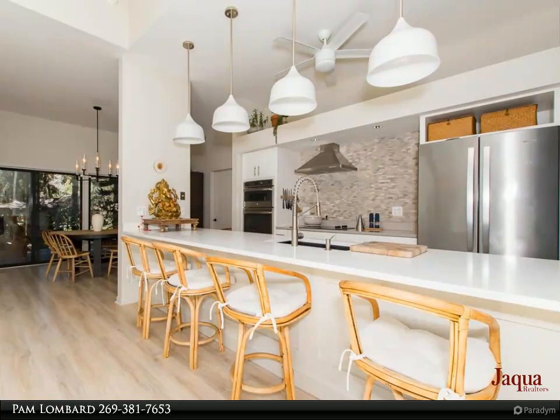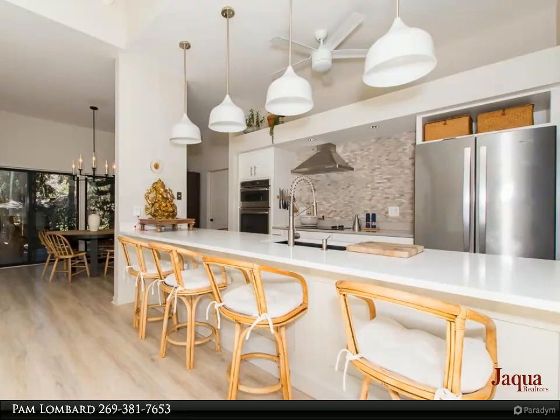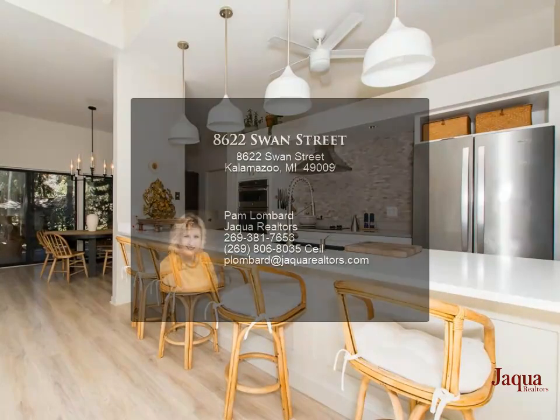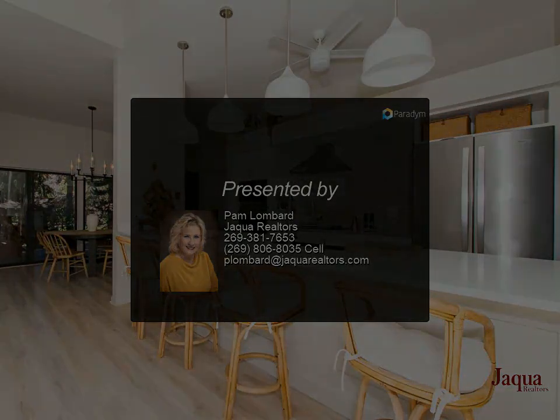The fourth bedroom has a large window and double-size closet. The living space doesn't stop there — the basement level features a finished office/flex space. The basement also offers the opportunity to add more living space and provides tons of storage space. This property is unique and has so many features to offer.